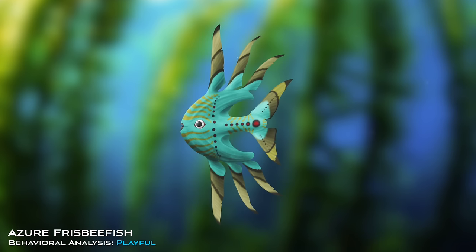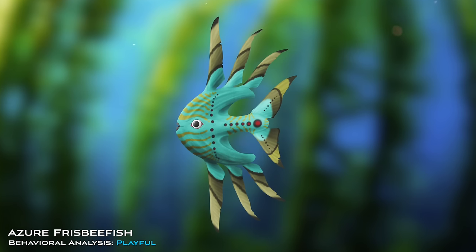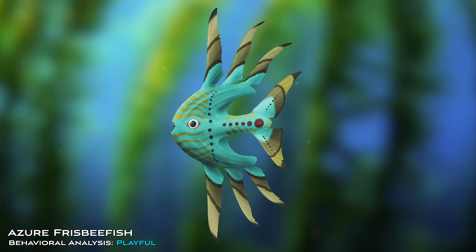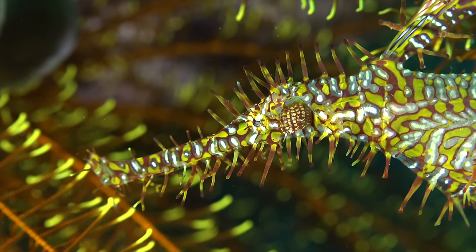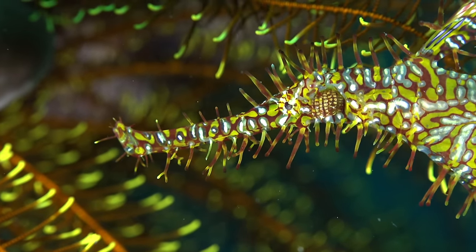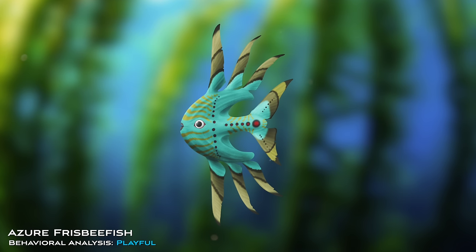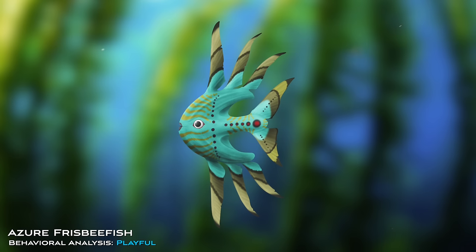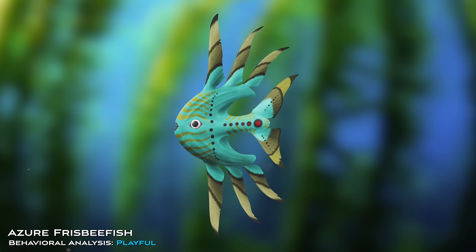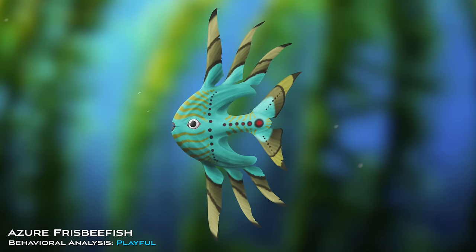This is an azure frisbeefish. These hypnotic six-limbed oddities have evolved to feed on floating fronds, which might explain the design of their unusual fins. On our planet, certain genera of seahorses and their relatives have evolved frond-like protuberances to blend in among the plants they feed on. So it's likely the azure frisbeefish's strange fins help break up their silhouette amongst alien foliage. In any case, the frisbeefish genus seems to be thriving, as this species can now be found across three quarters of the planet's oceans.